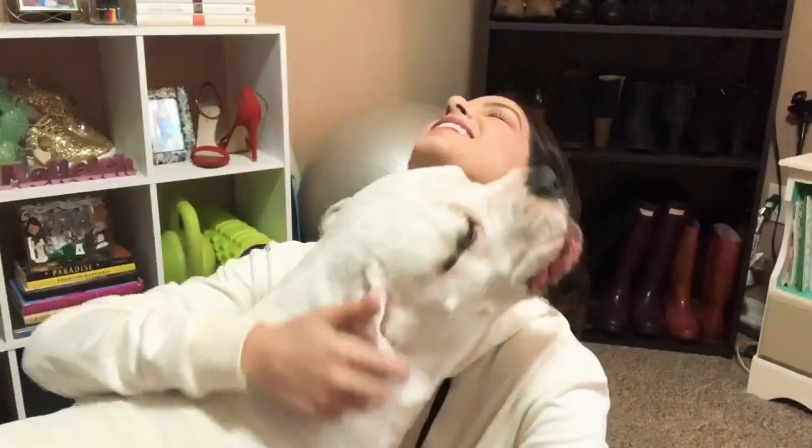Hold on, here comes the puppy dog! Oh hi, she likes to be involved in everything, so you'll probably get a lot of this — and now she's sitting on my lap. You'll probably see a lot of this in my videos, so I hope you don't mind, but she kind of does whatever she wants.